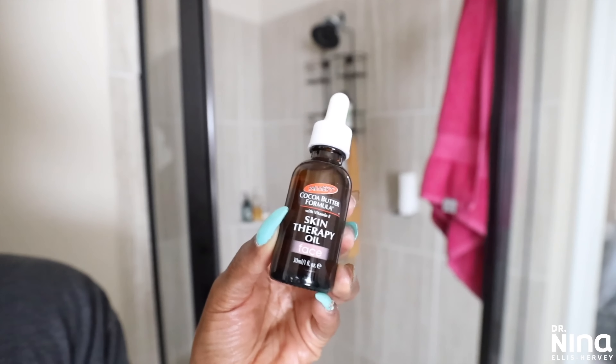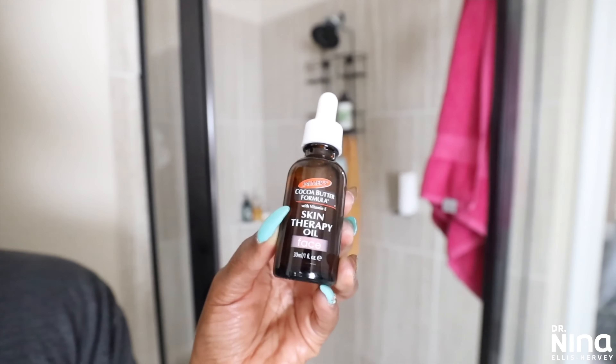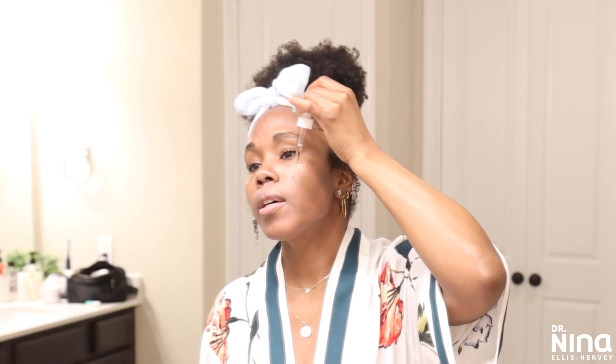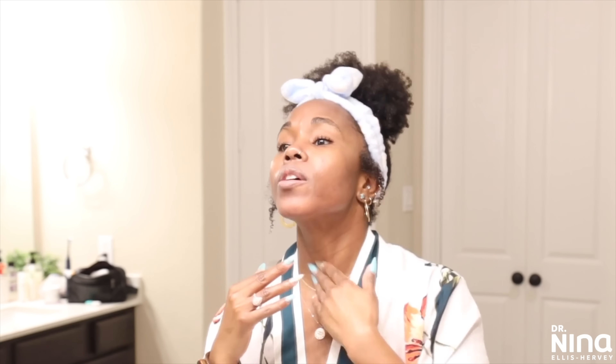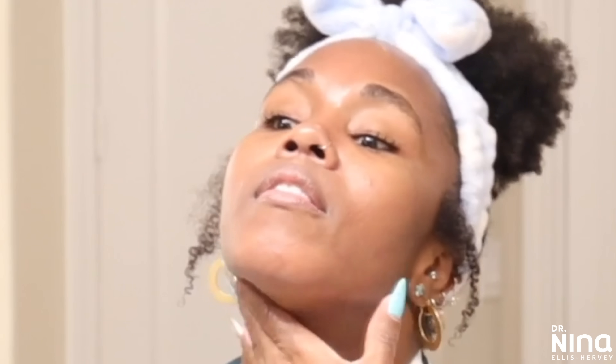I didn't expect this next one to be about much, but it's about that life. This is Palmer's Cocoa Butter Formula Moisturizing Skin Therapy Oil for Face. It helps transform the skin with 10 pure precious oils, plus retinol, vitamin C, and other complexes — all powered by cocoa butter. It multi-purposes to help with anti-aging, dark marks, scars, and other topical skin concerns so your skin looks younger and glows. And it's only $10 — and it lasts a while.